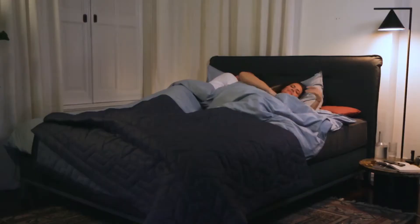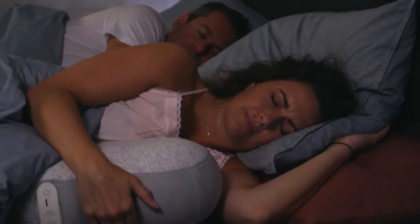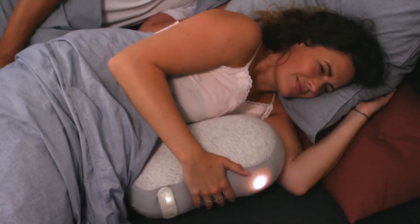This soft-looking thing may look like just a pillow, but it's so much more. In fact, it's really a robot acting as a pillow — or more like a sleep robot pillow.